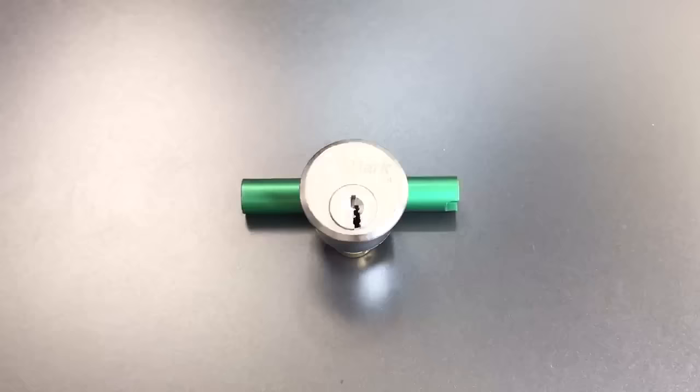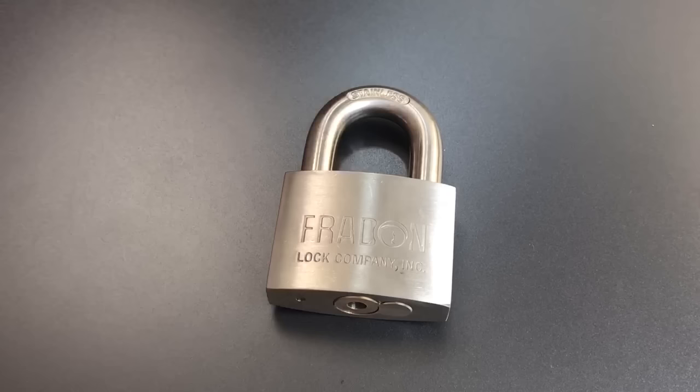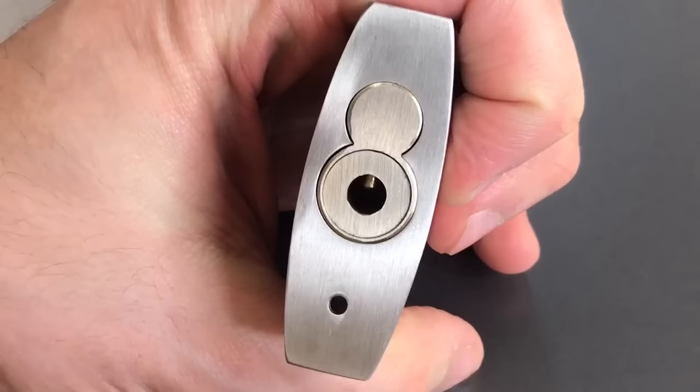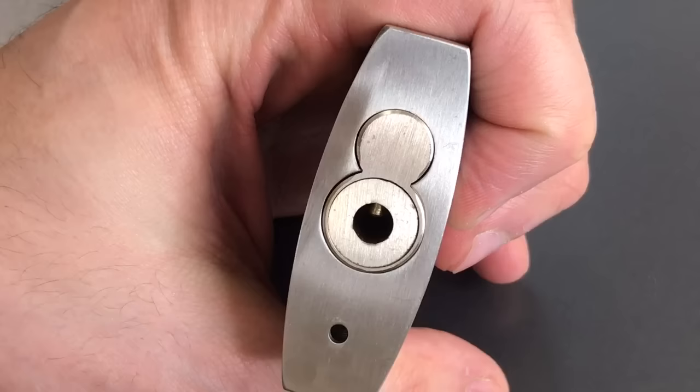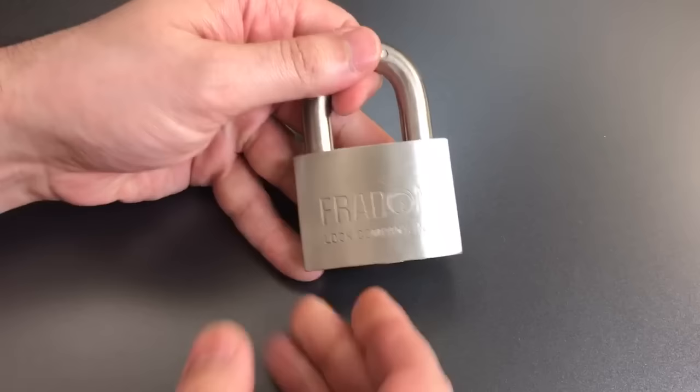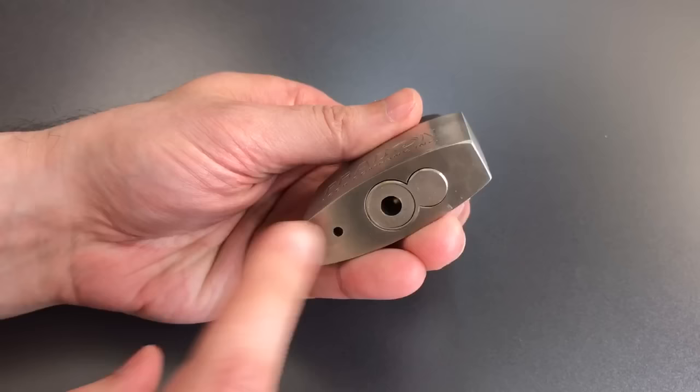I'm going to start out with a couple of honorable mentions. The first one is made by the Freidenlock company, and it's not what you would think about when you think of nasty keyways. This has a round circular keyway that doesn't look that hard at first blush. However, it presents a lot of challenges for tensioning the lock, and it's even difficult to get your pick on a pin without slipping off because the keyway is so wide open. It's actually not an original idea from the Freidenlock company — it was originally done by a company called Maxis that's long since gone out of business. But this lock definitely shows that you don't have to have a paracentric keyway to have a particularly nasty one.